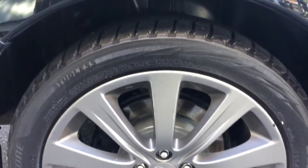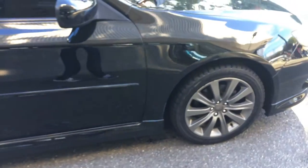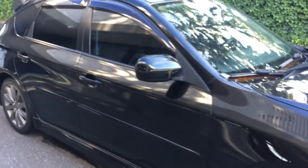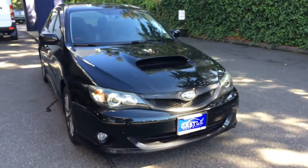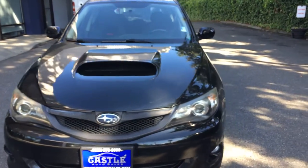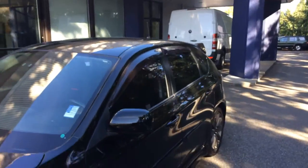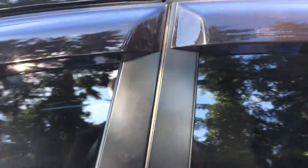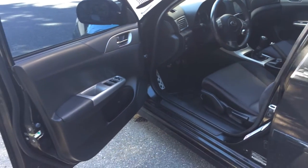I like the tinted windows — the black on black with the tinted windows looks great. The tires are fairly new and the rims are in great condition all the way around. It has the fog lights, the hood scoop, and even a sunroof up top. I really like the dark black-on-black look with the rain guards.